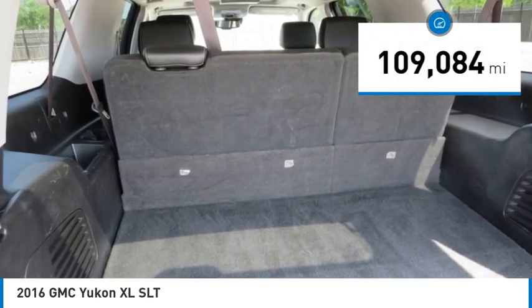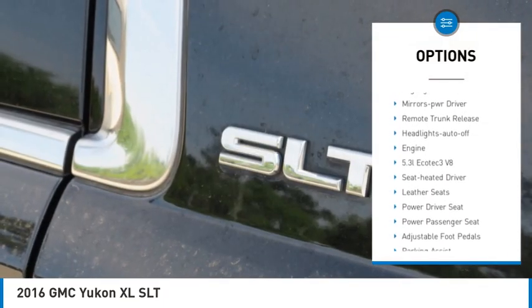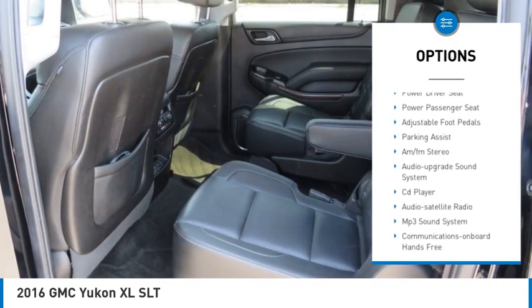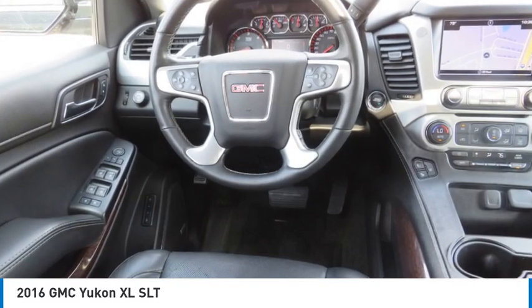Here are some of this vehicle's great options: towing package, running boards, heated side mirrors, traction control, daytime running lights, remote keyless entry, fog lights, mirror memory, remote trunk release, and headlights auto-off.